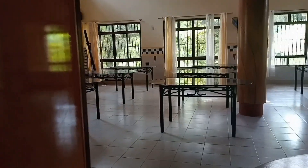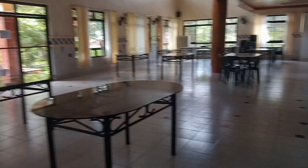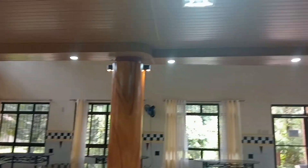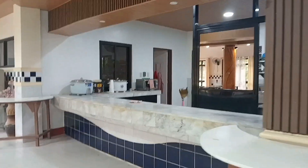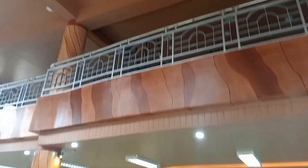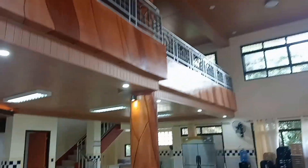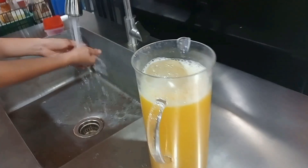As you can see, there are a lot of tables and chairs. During the training, there will be many trainees here. This is the cafeteria where they will be eating, and that's a beautiful building — one of the beautiful buildings here in the campus.